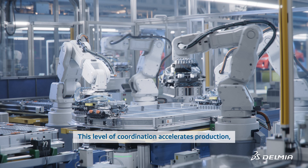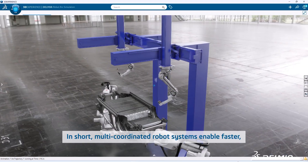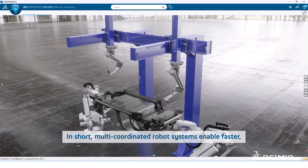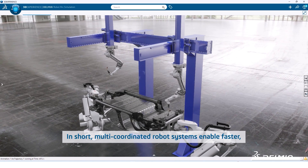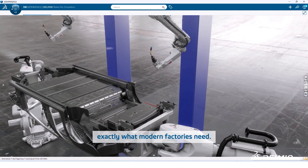This level of coordination accelerates production, boosts quality, and minimizes downtime. In short, multi-coordinated robot systems enable faster, smarter, and safer manufacturing — exactly what modern factories need.